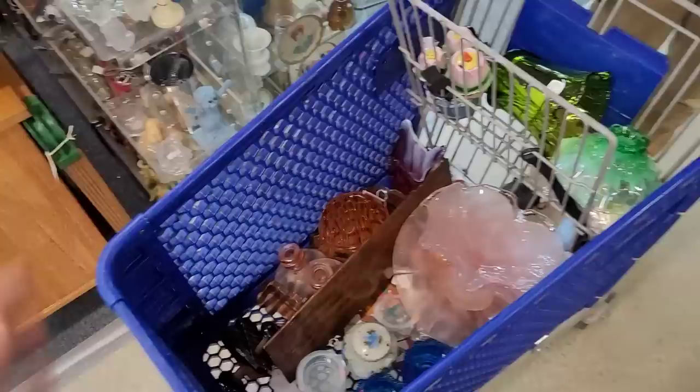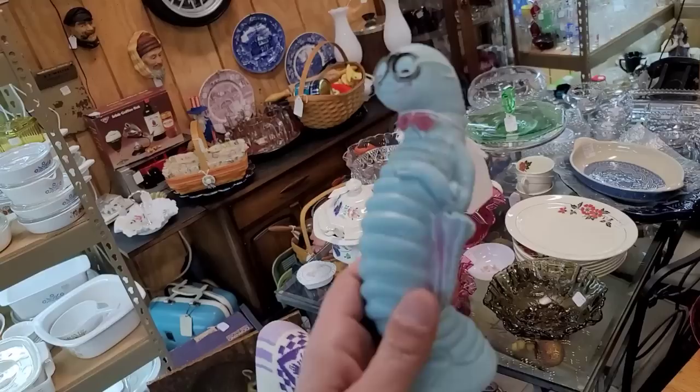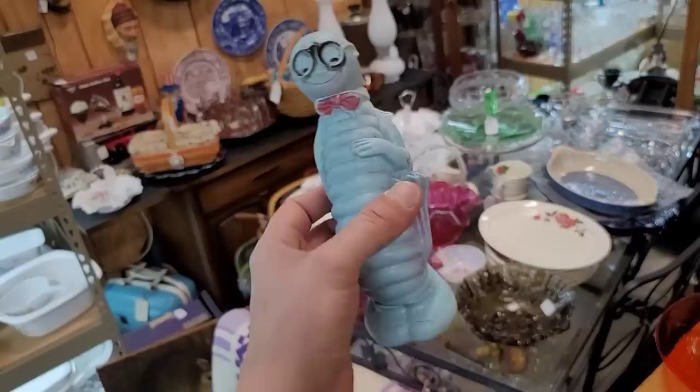Look at this one — it kind of matches that. It's a Nippon piece that matches the tea jar we found earlier. We almost saw that here. This is the cart situation — we are not even a third of the way through the mall, and this is what we've found. So we're going to go ahead and get a new cart. Talk about a weirdo — this little bookworm. $15 — Ashland Rubber Squeeze Toy Caterpillar. If it was cheaper I probably would have got it, but there's something about that posture. It's seductive.